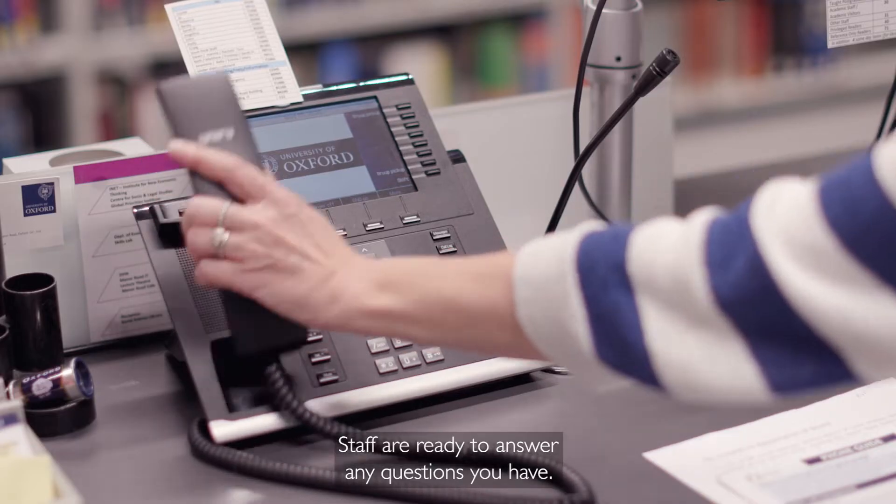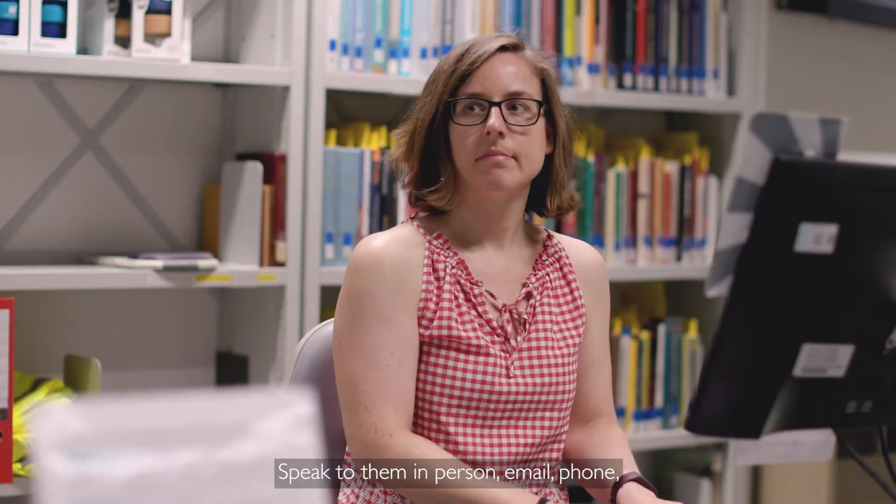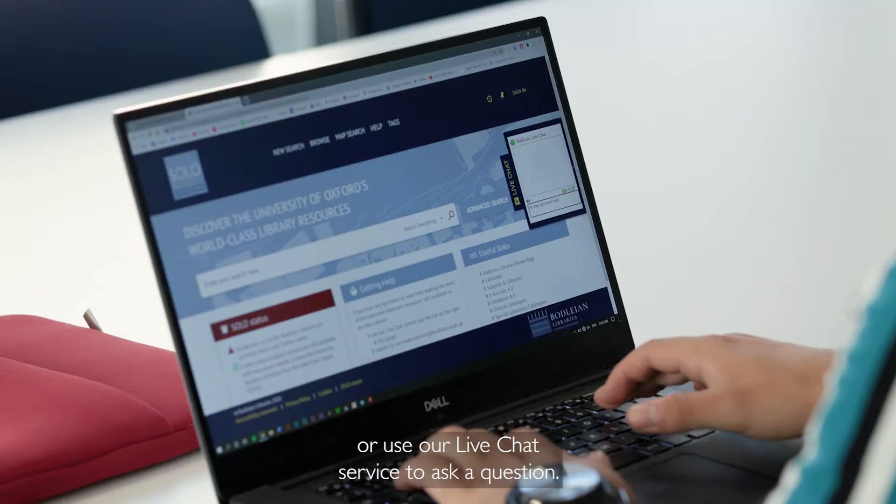Staff are ready to answer any questions you have. Speak to them in person, email, phone, or use our live chat service to ask a question.